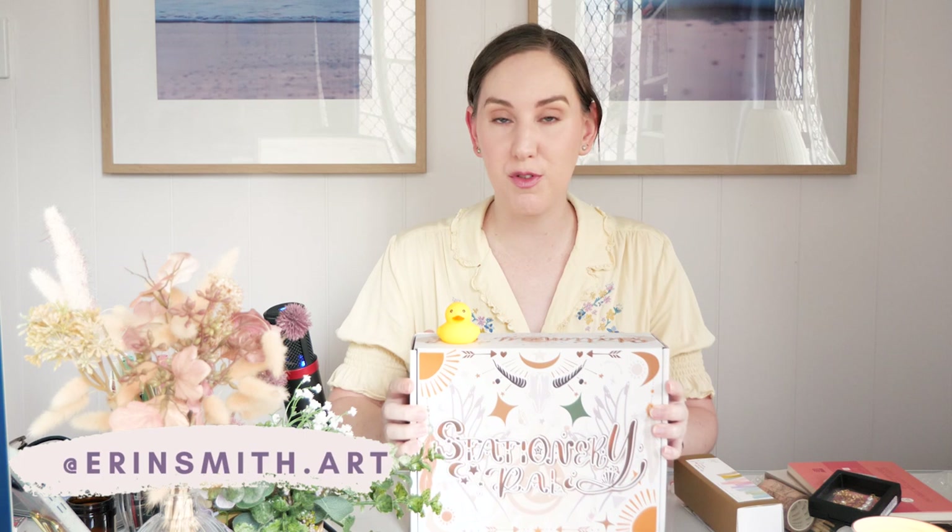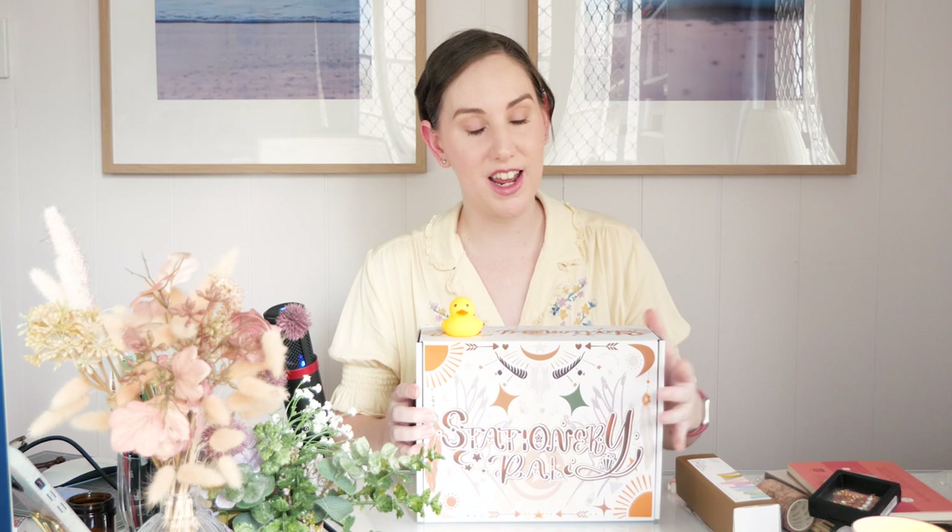That is everything from my Stationery Pal haul this time around. If you want to know more about their shipping costs and delivery times and stuff like that, all that info is on their website. Once again I have a discount code for you — simply my name ERIN — to get you 15% off your Stationery Pal order whether it's during the sale or not. I'm gonna skedaddle now and let you get back to whatever you were doing before you clicked on this video. Thank you for clicking on this video. If you'd like to see more from me and you're not already part of my little YouTube family, you can hit subscribe. I'm on Instagram as well at erinsmith.art. I'll have another video for you next Friday evening Australian time. Until then, I hope you have a wonderful week — stay safe, I can't wait to see you again soon, bye!